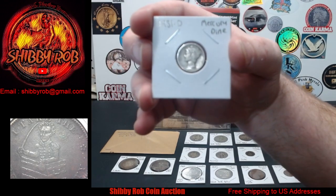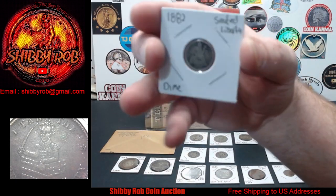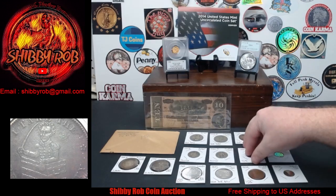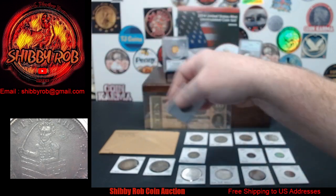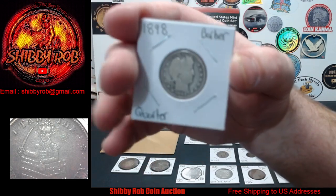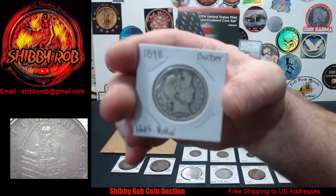We have a 1931-D Mercury dime in pretty nice condition. We also have an 1882 Seated Liberty dime. We've got a quarter — a 1926 Denver Standing Liberty quarter. We have an 1898 Barber quarter and also an 1898 Barber half dollar.